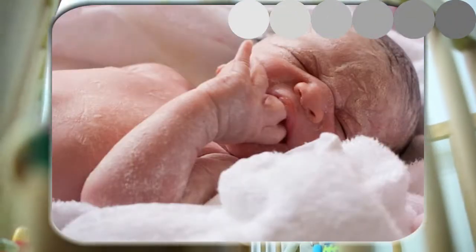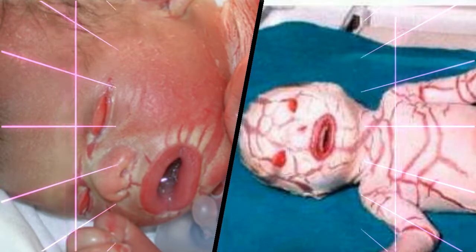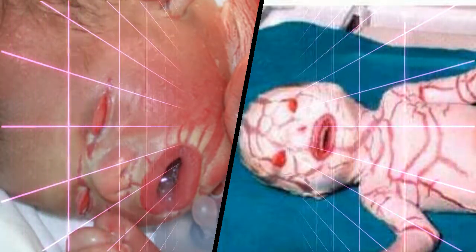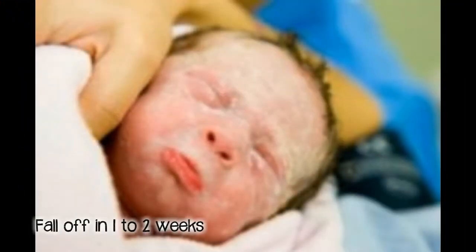The color can vary from gray to white. It is generally distributed and very distinctive, but must be differentiated from other membranous coverings such as collodion baby and harlequin fetus. Both of them are much thicker, more rigid, and more dry. The Vernix caseosa will fall off in one to two weeks.